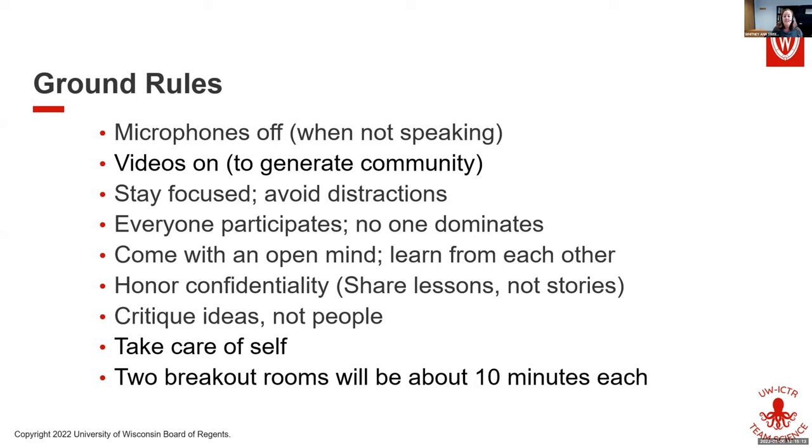I'd like us to honor confidentiality — share lessons, not stories. In your breakout rooms, you'll be sharing examples about building teams. Those examples should stay in this room, but the lessons you learn from those examples, please feel free to share with other people. If you have critiques, make sure you critique ideas and not people.